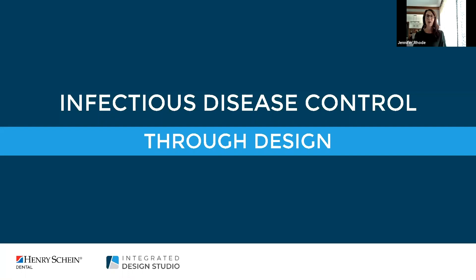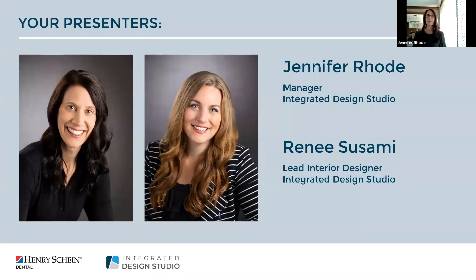Welcome everyone and thanks for joining us this afternoon. Before we dig into our subject we'd like to share some background on ourselves and introduce you to our team. I'm Jen Rohde and I manage our Integrated Design Studio. I have been with Henry Schein for just over 22 years and my experience is in architecture and construction.